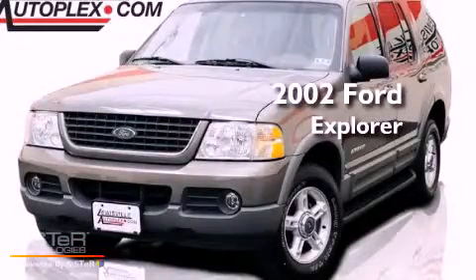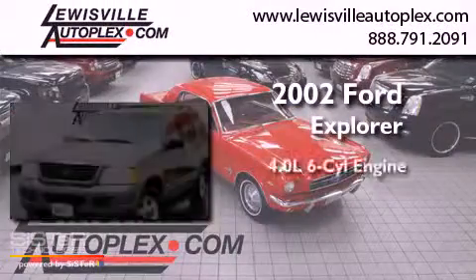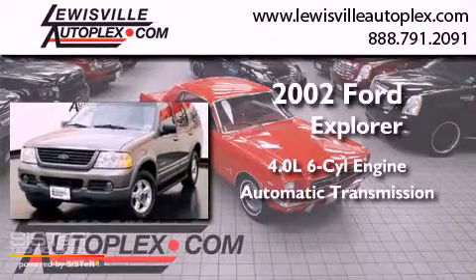This is a 2002 Ford Explorer. It has a 4.0-liter, six-cylinder engine and an automatic transmission.